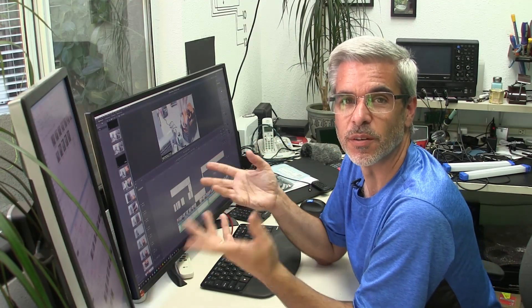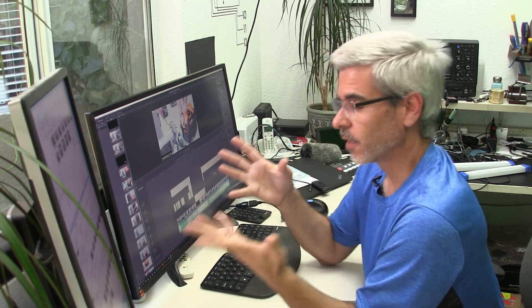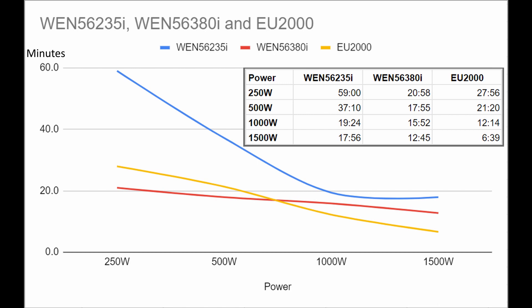Now let's look at the final results. Here you can see a chart showing all three generators. The WEN 2350i is clearly the most efficient of the group — it got nearly an hour of operation from just a single cup of gas, which is phenomenal — and you can see how things drop off at 500, 1,000, and 1,500 watts. With the WEN 3800i at 250 watts, you can't even tell when you turn on that load — it's just idling along.